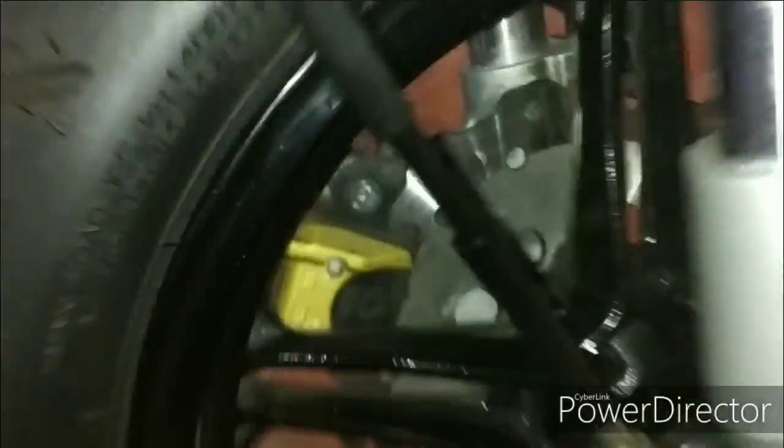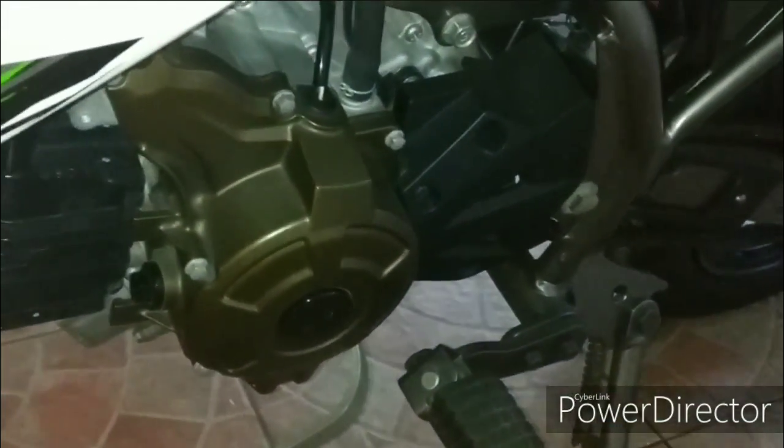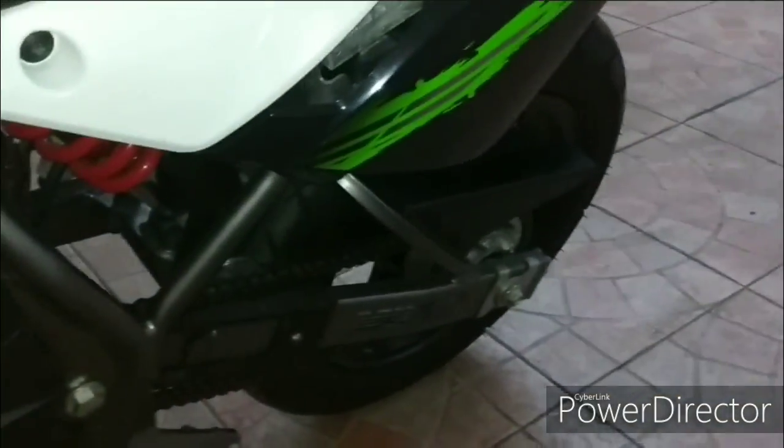Rotasinya, tipe ban 12 ya, 400. Jadi ini menggunakan disk brake depan dan belakang. Nah ini tipe kopling — jadi KSR ini ada yang tipe otomatik atau matik, ataupun tipe kopling.